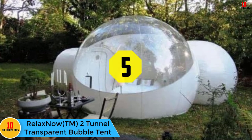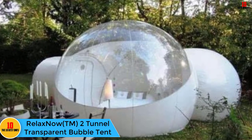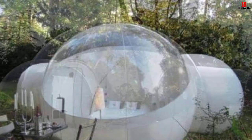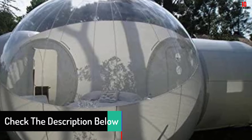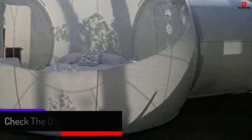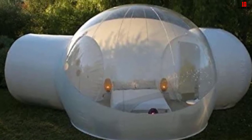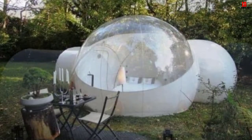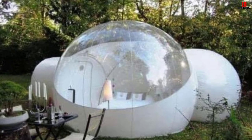At number five, we have the Relax Now two-tunnel transparent bubble tent. This awesome product allows you to enjoy quality family time when camping or in your backyard — use it for camping trips or place it on the patio or garden to enjoy dinners, breakfast, or games with family or friends. It stands out in design and durability, featuring fully transparent walls for clear views and the opportunity to gaze at stars and moon while camping. Setting it up takes less than five minutes with the provided pump. It is waterproof, wind retardant, and protects the user from harmful UV rays.